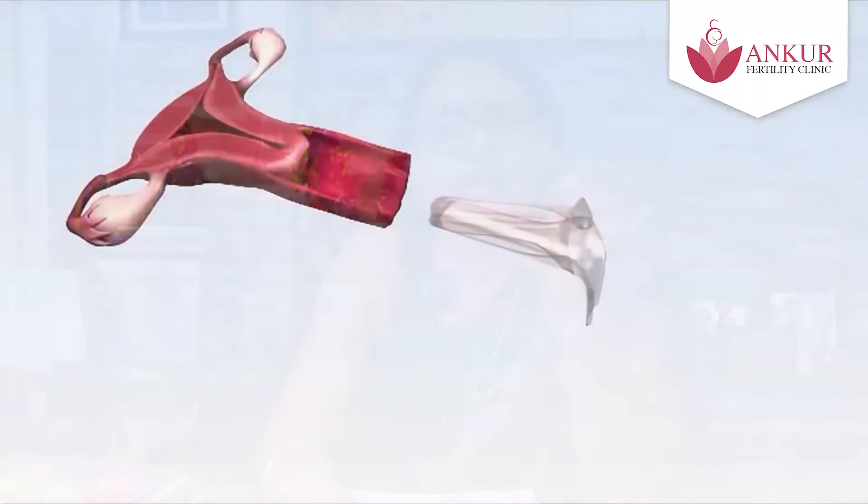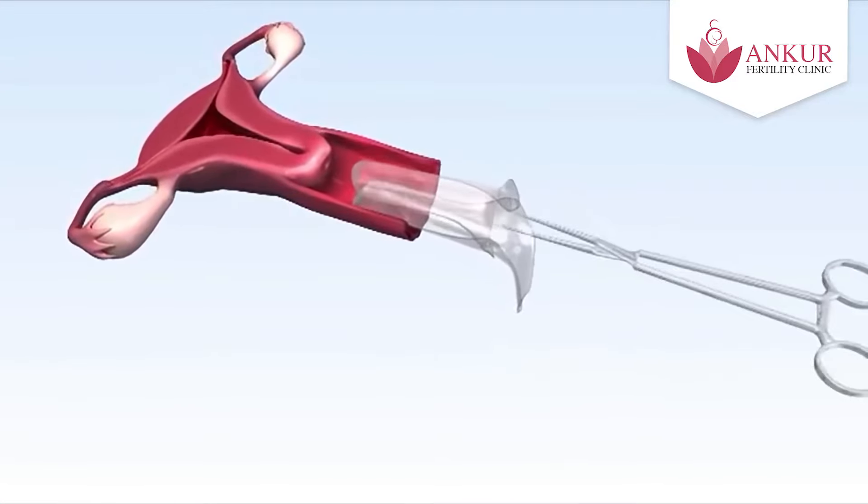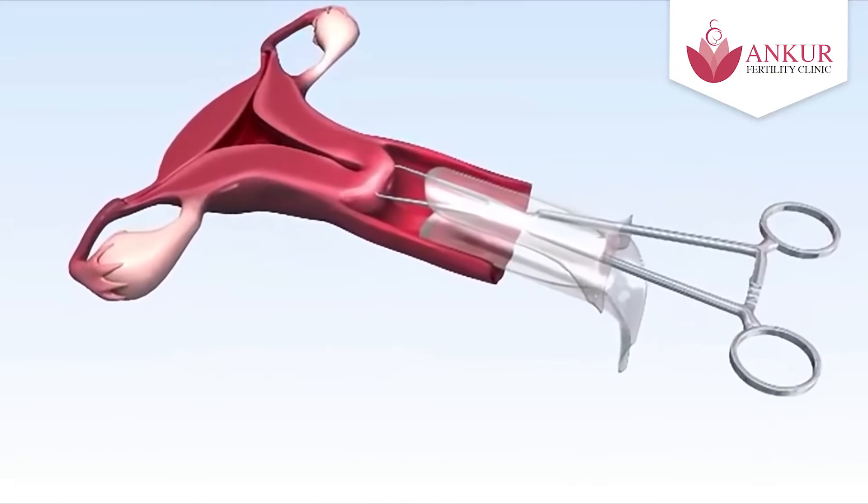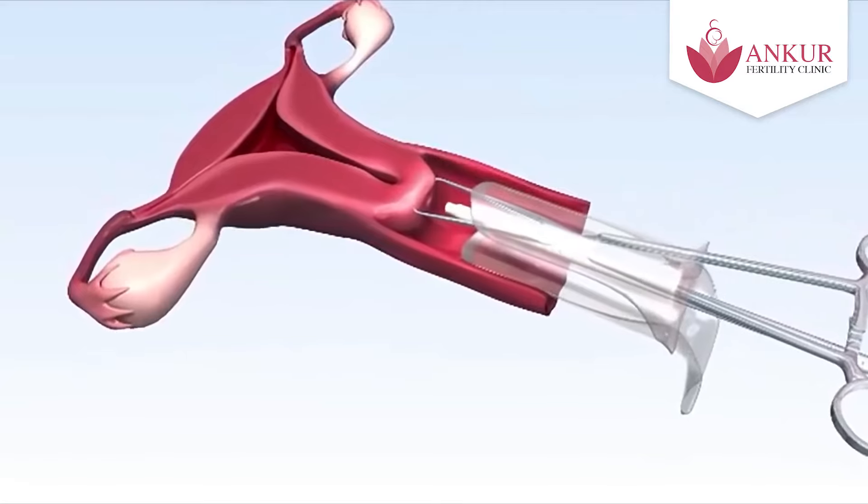Why do we do this? First of all, we have to insert a small instrument called a speculum. This is a painful and sensitive procedure, and I am sorry to say it can be a rough procedure for the patient.